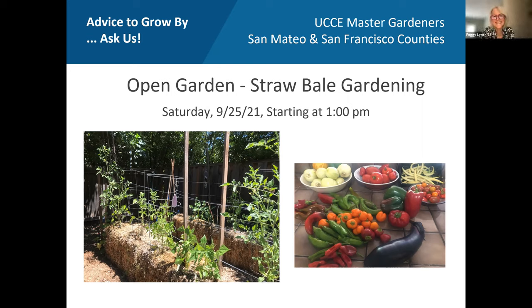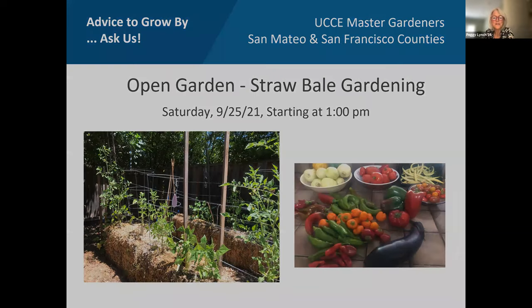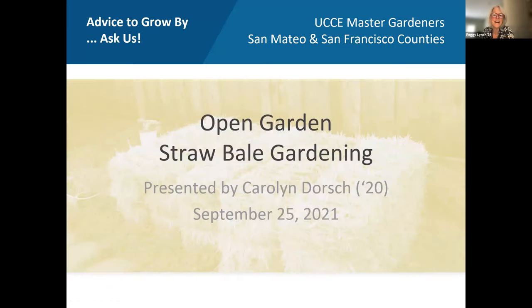Good afternoon. Welcome everybody to the Open Garden with Carolyn Dorsch. By the end of this presentation, you will have learned something from Carolyn's experiment with straw bale gardening. Please use the chat box for your questions — they will be fielded at one point during the presentation and at the end by Maggie Ma, our chat monitor today.